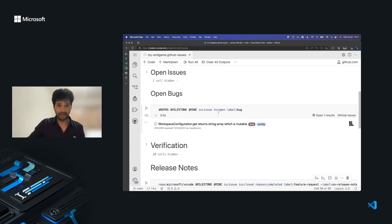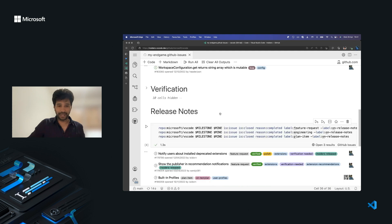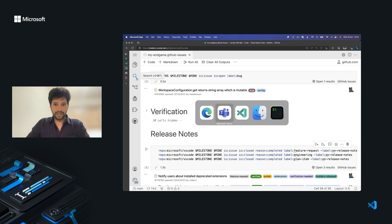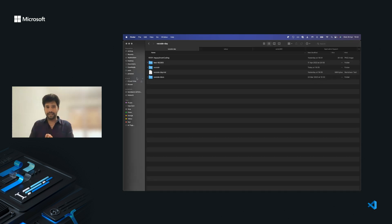Today is the fixing day, so I would probably want to fix this bug. At the end, I have a couple of features I have to document and write release notes for. I'll be focusing on two tasks: one is fixing this bug assigned to me, and the second task is to write documentation, which is in the VS Code docs repository.